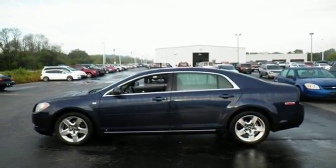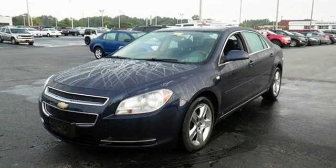Car and Driver observes the latest Malibu looks great, drives well, offers good fuel economy in four-cylinder guise, and might just be the best family sedan ever brought forth by a domestic automaker.